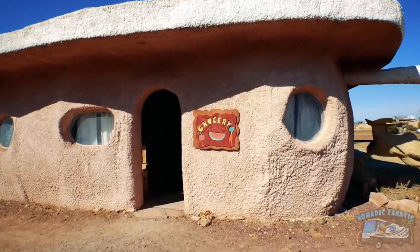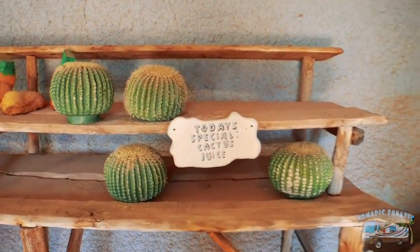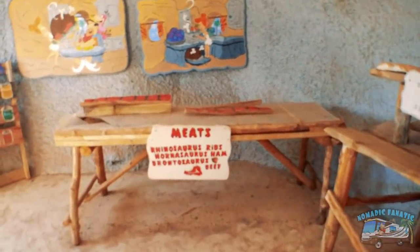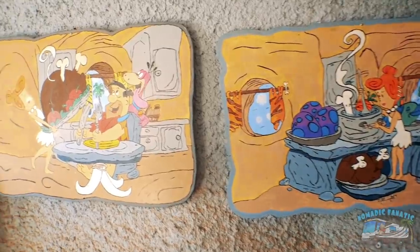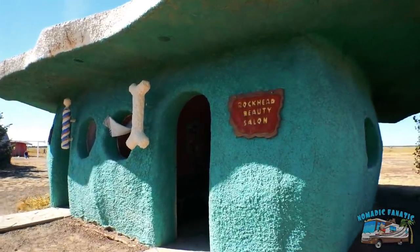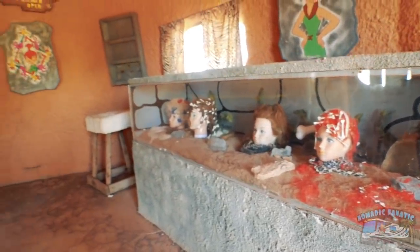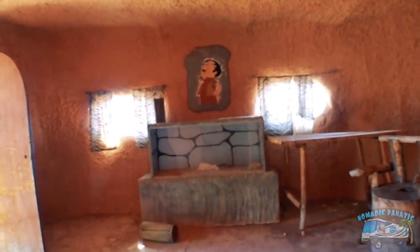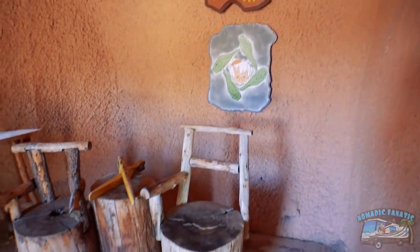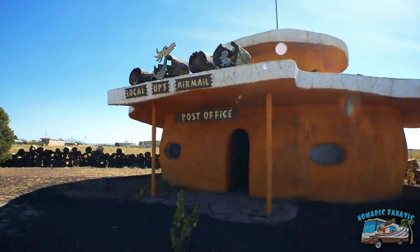The Bedrock City Grocery store — watermelon, dino eggs, today's special is cactus juice, and meats: rhinoceros ribs, hornasaurus ham, and brontosaurus beef. Next door is the Rock Head Beauty Salon — that's one style you could go for, I suppose. And then the barber shop — Sandy Gravel, clipologist — look at those big huge scissors. And the local UPS airmail post office. This theming is awesome. We need more of this in the country, and better yet, we need companies to not buy them out and change everything.